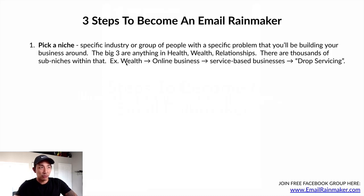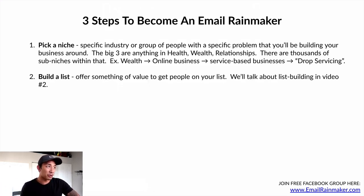Here's an example from my YouTube channel. When I first started it, I'm in the wealth category. Within wealth, there's online business. Within online business, there are service-based businesses. And within online service-based businesses, there is drop servicing, which is a certain business model. I didn't just pick wealth — I sub-niched, and sub-niched again, and sub-niched again, and this is what I landed on. This has really helped my channel grow quickly to over 10,000 subscribers in less than six months. So that's number one: pick a niche.